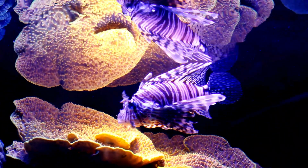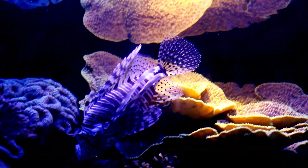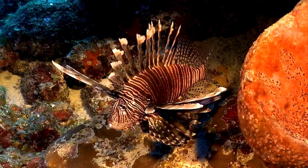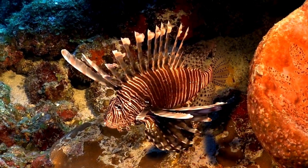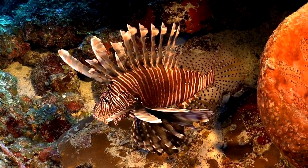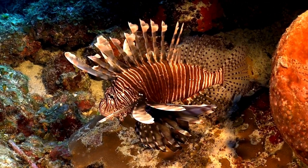Imagine diving on a colorful reef, marveling at the diversity of marine life. Suddenly, you spot the lionfish — a true masterpiece of nature. But what seems like an enchanting sight quickly becomes a warning of danger.